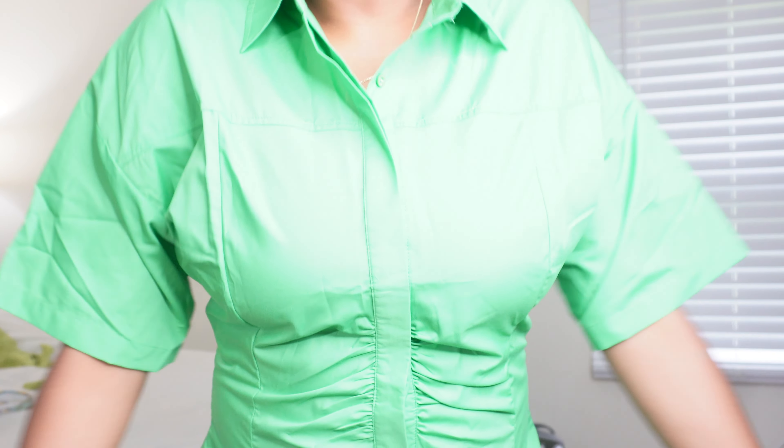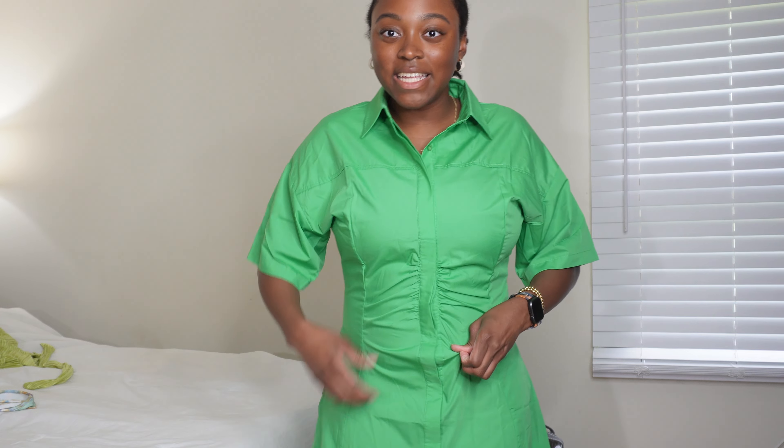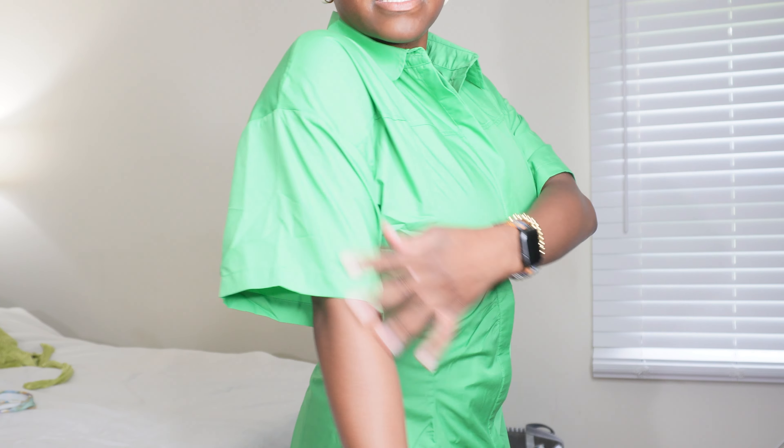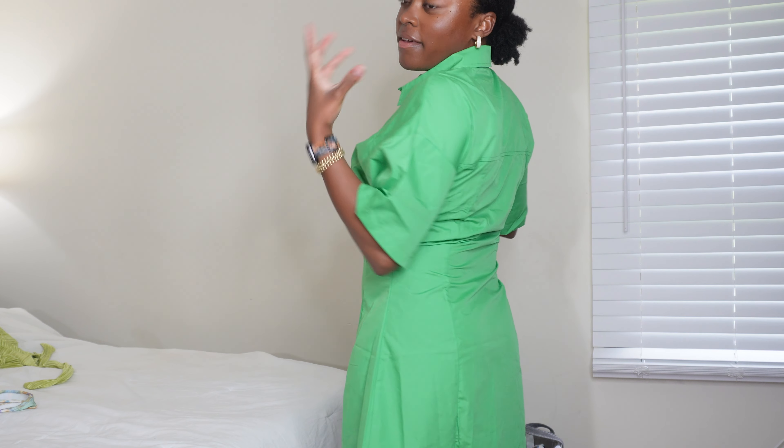This next dress I had high hopes for but it's not really doing it for me. I really thought it was going to be cute, and I do think it is cute, but I just don't like the fit of it on me. It's pretty tight and it has this ruching detailing which I thought was really cute — I still do — but I think I'd need to size up. I also don't like how long the sleeves are; they feel super long. This dress is not it for me.